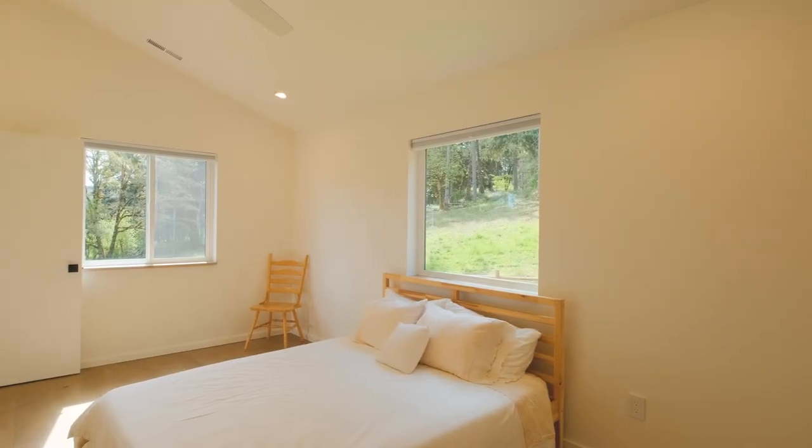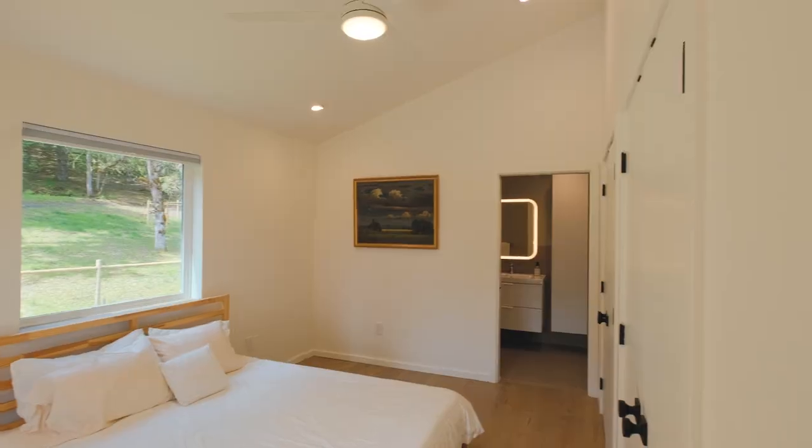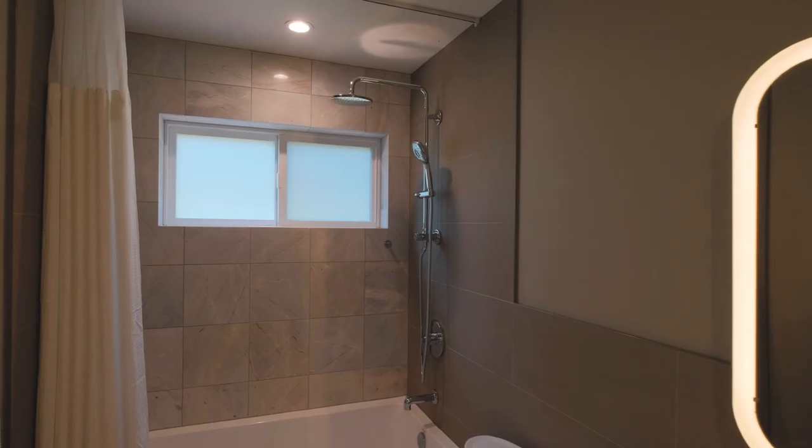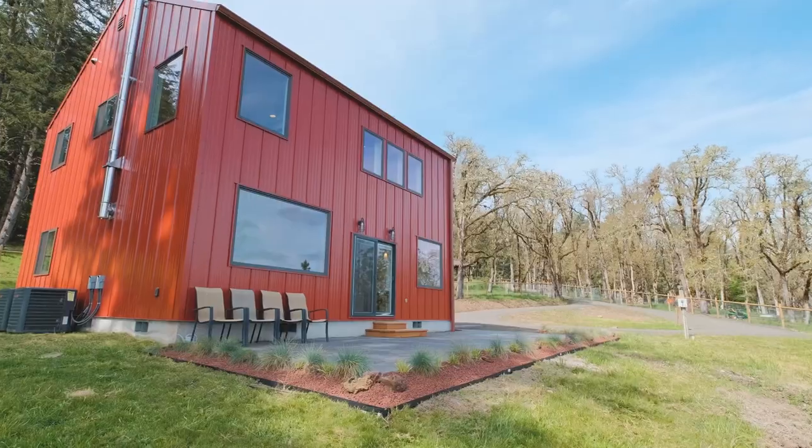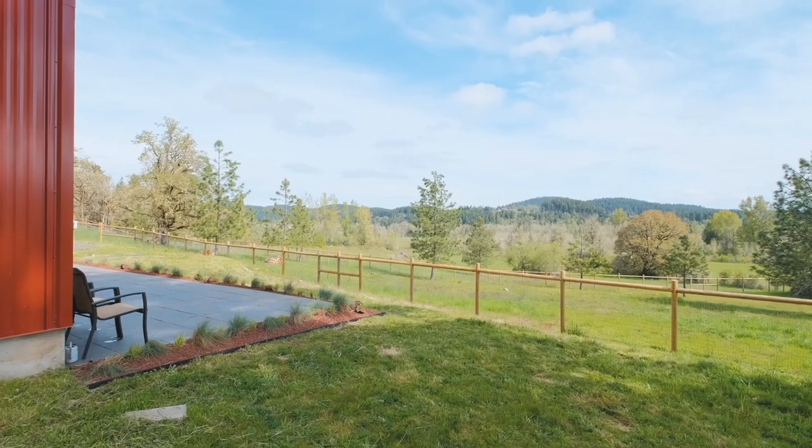The second bedroom upstairs includes its own ensuite full bathroom. Massive windows open to the expansive views you'll appreciate for days.